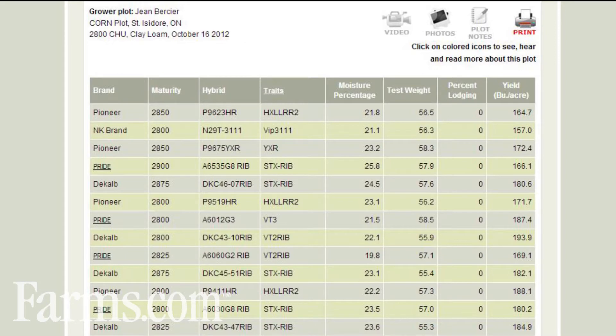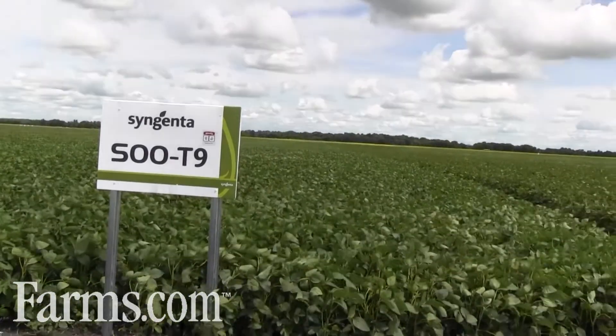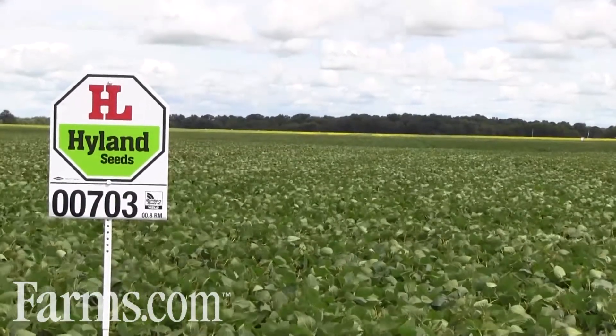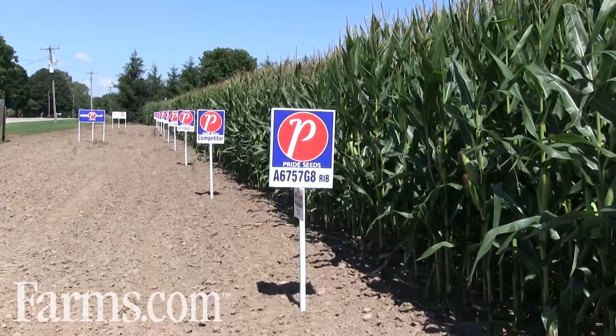They can also connect to provincial performance trials for corn, soybeans, and canola, and see the results of interesting field-scale projects conducted by various government research and grower organizations across the province. This website is a one-stop resource which makes a wealth of Canadian corn, soybean, and canola yield results available at the click of a mouse.